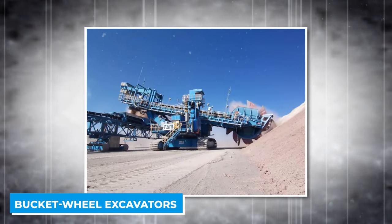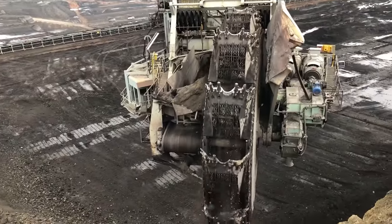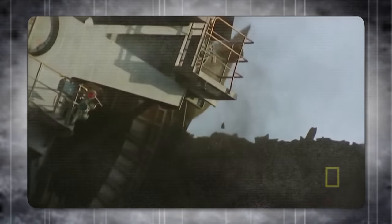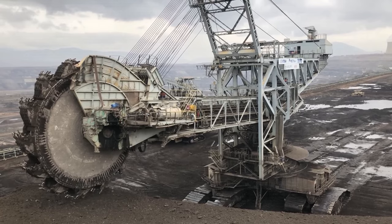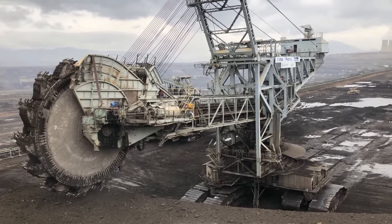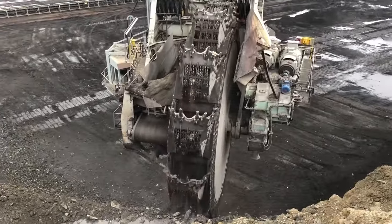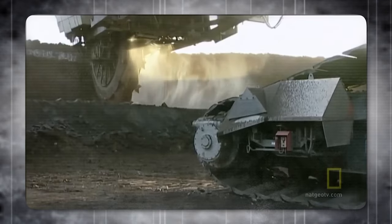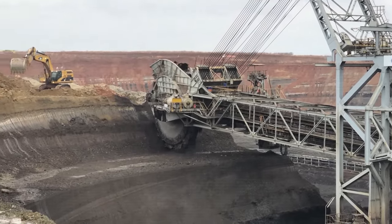Bucket wheel excavators are some of the most impressive pieces of heavy machinery you'll ever see. Used in open-pit mining operations across the world, their main job is to remove the overburden — the layer of soil and rock above coal or other mineral deposits. At the front is a large wheel with buckets attached around it; as the wheel rotates, these buckets scoop up the overburden and transfer it onto a conveyor belt system, carrying material away in a continuous process that removes thousands of tons every day.